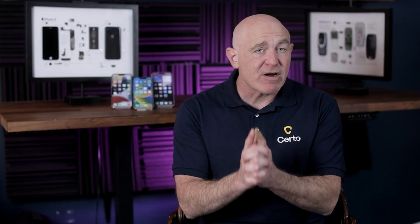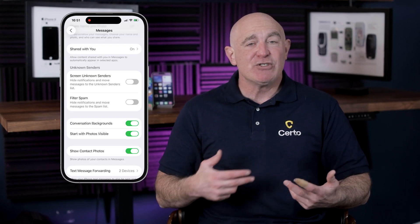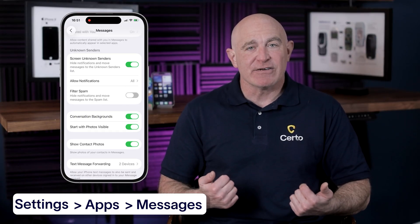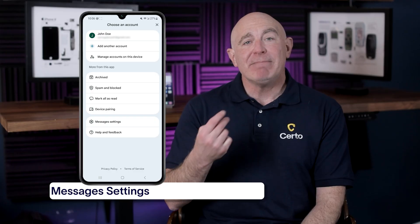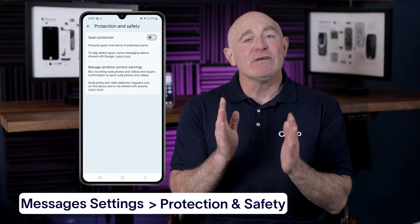Now that you know how to spot phishing messages, let's go over some practical protection steps. First, use your phone's built-in spam filtering. On iPhone, go to Settings > Apps > Messages and enable 'Screen Unknown Senders' and 'Filter Spam.' On Android, open the Google Messages app, tap your profile picture, then select Messages Settings > Protection and Safety and enable Spam Protection.